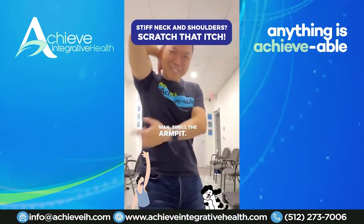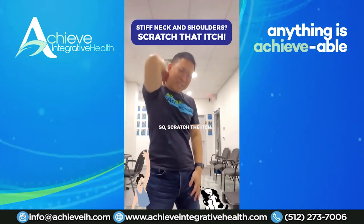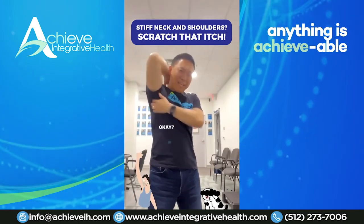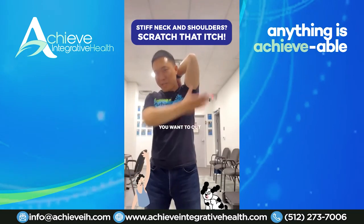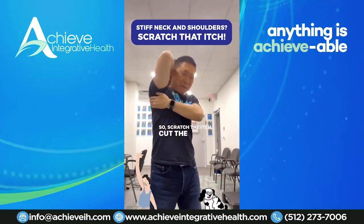You smell the armpits. I'm going to cut my armpits — prevent me from smelling my armpits, right? So step one: scratch the itch. Step two: cut that armpit. But you've got the other armpit too, so this arm's going to go scratch the itch, and you want to cut that smelly armpit. Scratch the itch, cut the armpit.